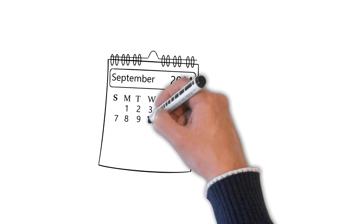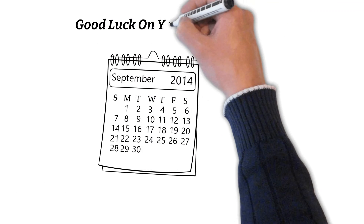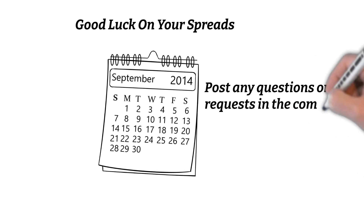I hope this helped you all understand calendar spreads a bit better in relation to Vega. If you have any questions or requests, feel free to throw them in the comments. See y'all later.